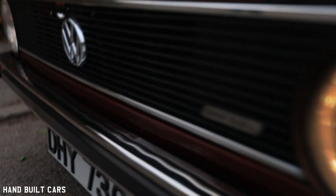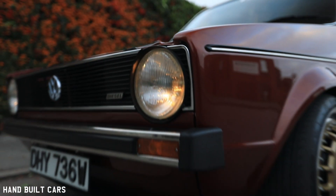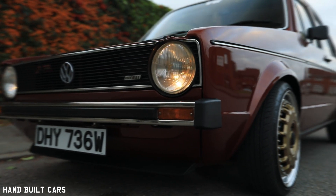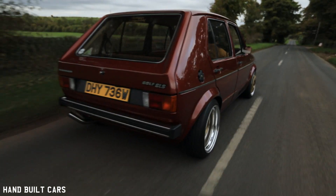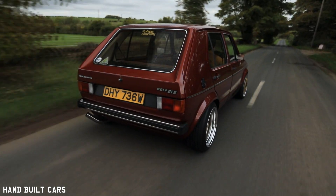I'm 26 and I'm on my 29th car. It's a little bit of an addiction, but this is the longest I've ever owned a car and the most effort I've ever put into a car.